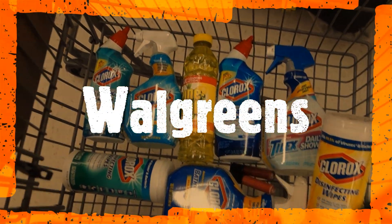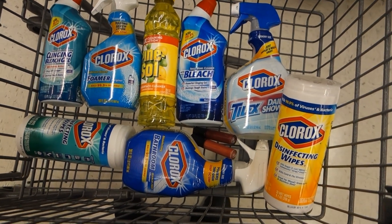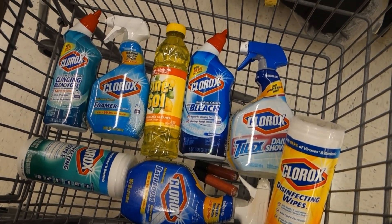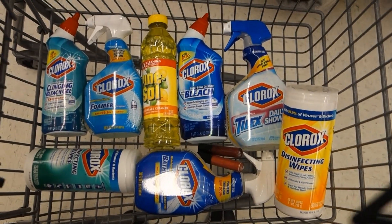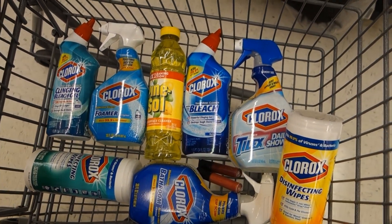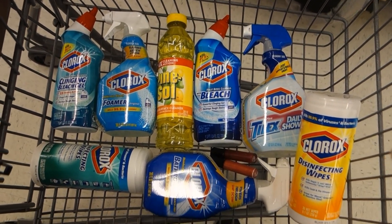Hello everyone and welcome back to Blutches Sweetly. Coming to you with a Walgreens deal. I do have a bunch of those $8 register rewards, so I was trying to put them to some good use because I don't have this in my stockpile. I only have a few Lysol sprays.